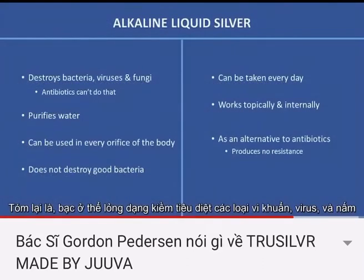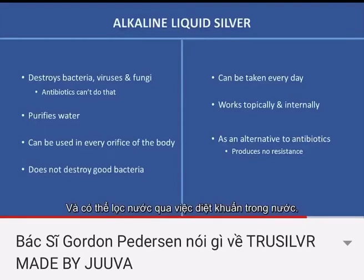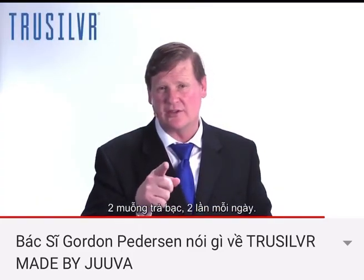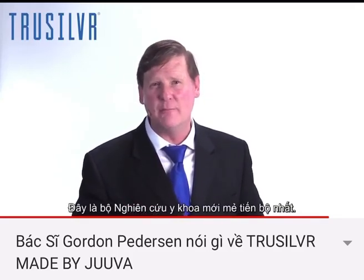In summary, silver liquid in the alkaline form destroys bacteria, viruses, and fungi — something antibiotics can't even do. It also purifies water by killing the bacteria in it. It can be used in every orifice of the body, does not destroy the good bacteria, can be taken every day for prevention, and works topically and internally. As an alternative to antibiotics, it produces no resistance. Silver — two teaspoons twice a day. I'm Dr. Gordon Pedersen, and this has been the cutting edge of medical research.